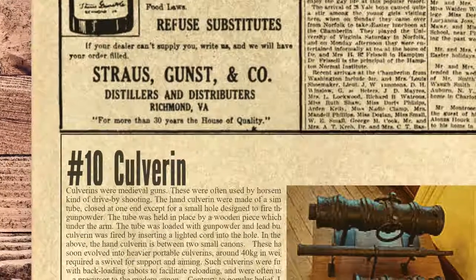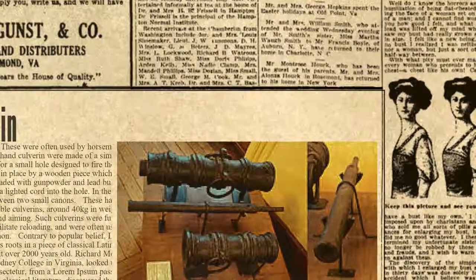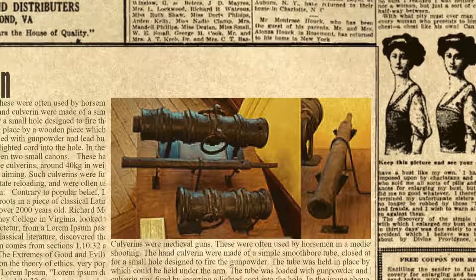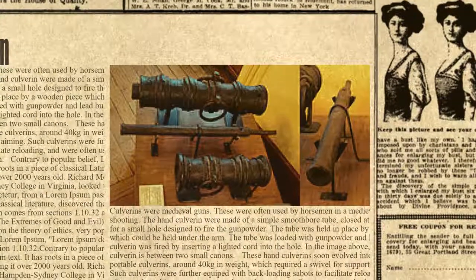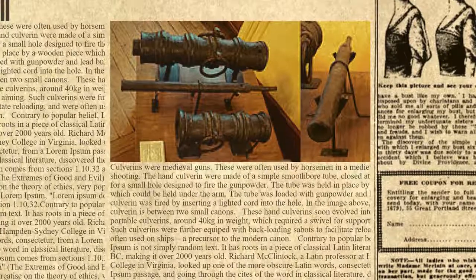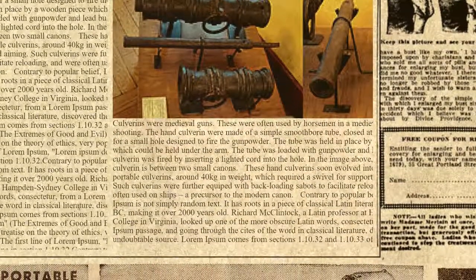At number 10 we have the Culverin. Culverins were medieval guns, often used by horsemen in a medieval kind of drive-by shooting. The hand culverin was made of a simple smoothbore tube, closed at one end except for a small hole designed to fire the gunpowder. The tube was held in place by a wooden piece which could be held under the arm. The tube was loaded with gunpowder and lead bullets, and fired by inserting a lighted cord into the hole.